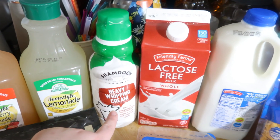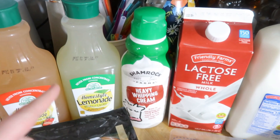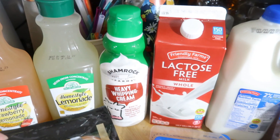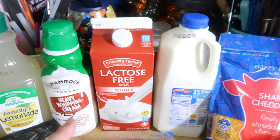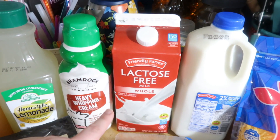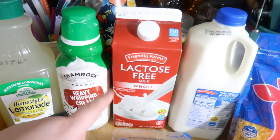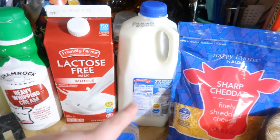I got some heavy whipping cream. This was the only one they had — it was kind of expensive, but I didn't want to go anywhere else. They didn't have the Aldi Friendly Farms heavy whipping cream, so I just got the Shamrock brand. They also didn't have any Fair Life milk this week, so I got the Aldi lactose-free — I prefer the whole milk over the 2% when I buy this, but I prefer Fair Life. I also got some 2% milk for Andy and the kids.